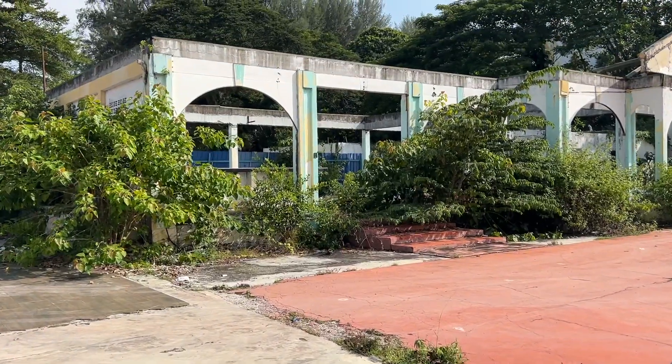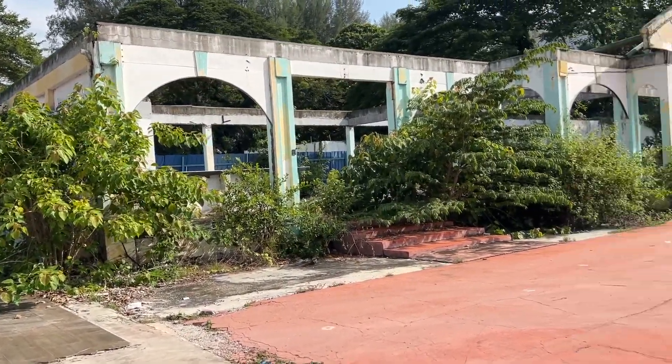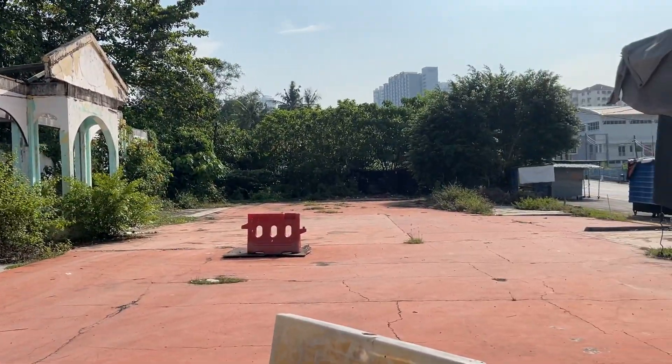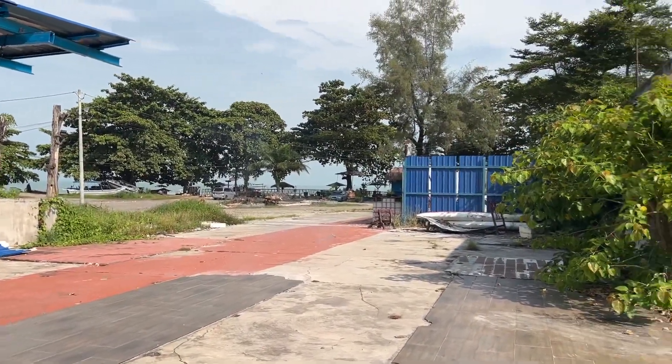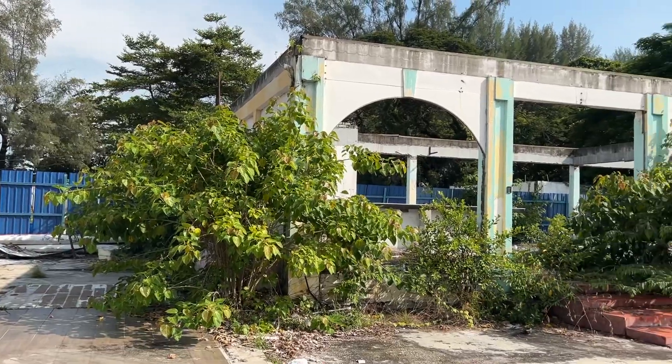Hey guys, it is Kevin coming to you from Penang, Malaysia. It's a Sunday morning and I want to show you this very interesting abandoned place. This area is well known for its beaches — gorgeous beach right here called Batu Ferengi Beach.